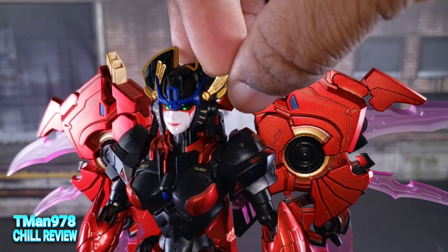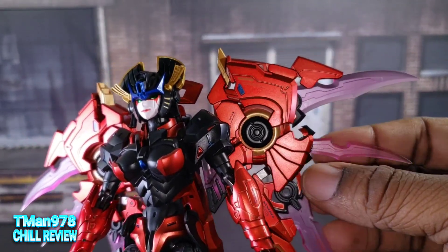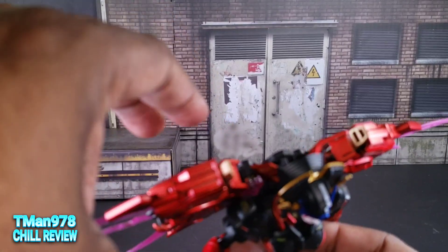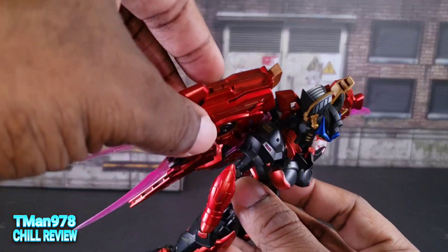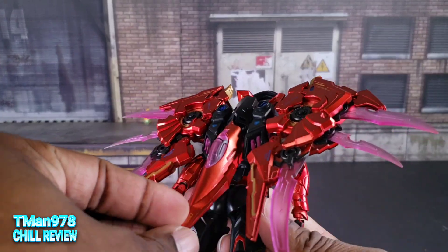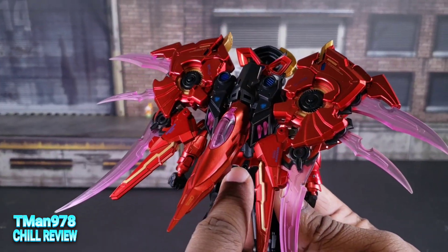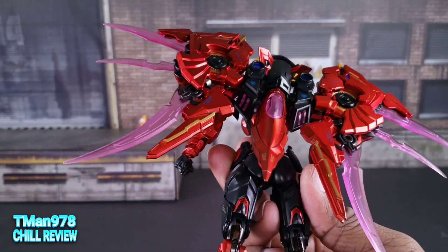These parts here are adjustable and variable — you can move them around. This one is really, really loose; I don't know what's up with that. This can go up and down and get out of the way, because she does have a stand port in her backside, right above her butt cheeks.